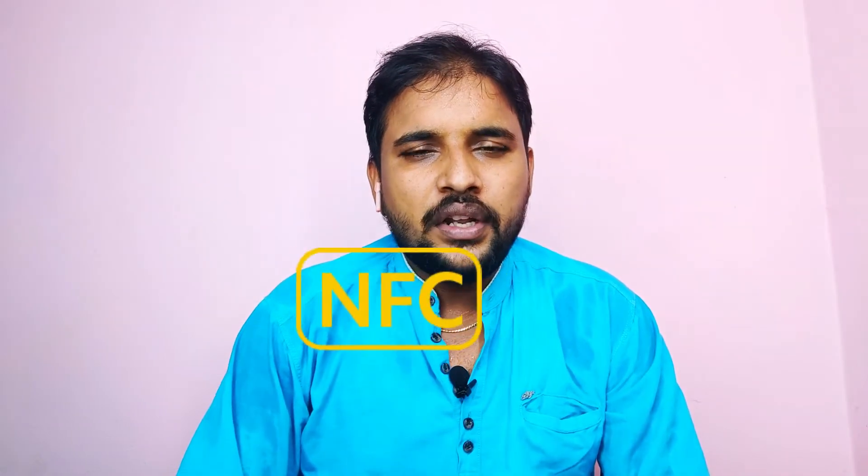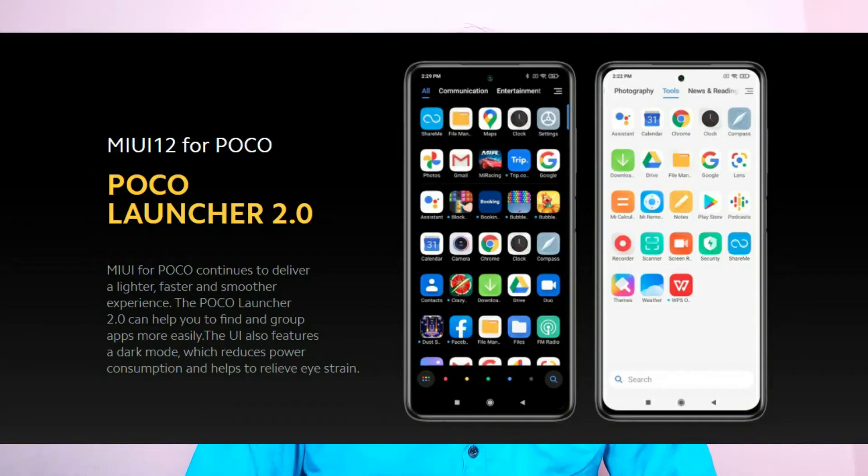For protection, there is Corning Gorilla Glass 5. The phone also has a side-mounted fingerprint scanner and face unlock. It comes with a global launch version including NFC, dual-band Wi-Fi, out-of-the-box Android 10 with MiUI 12, and Poco Launcher 2.0.